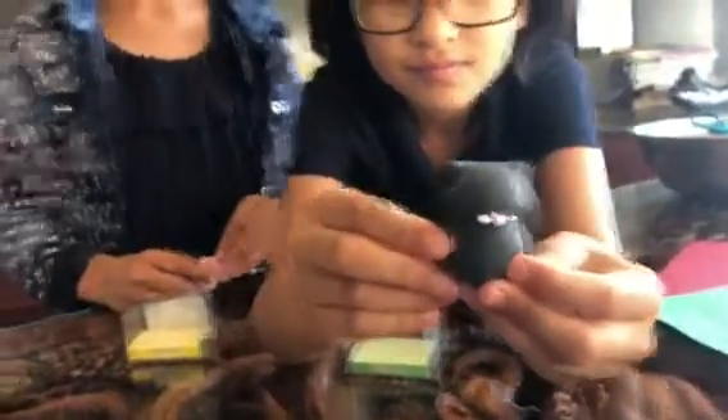Wow, how cool! Let me get a close up. They're pink. Oh, they're so squishy.